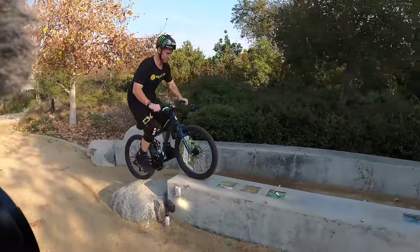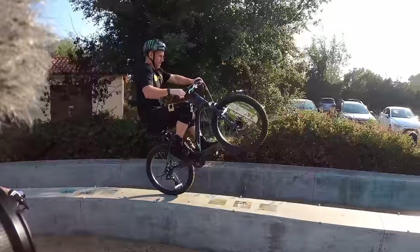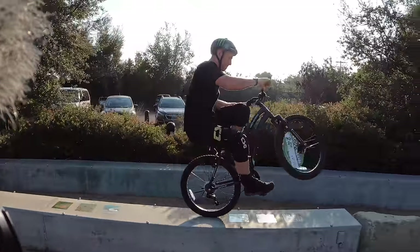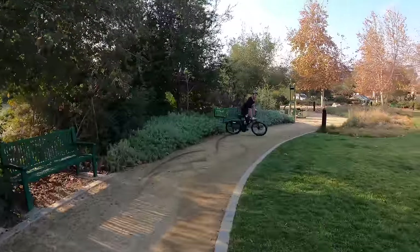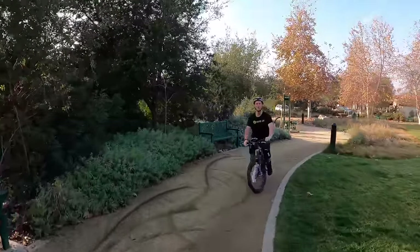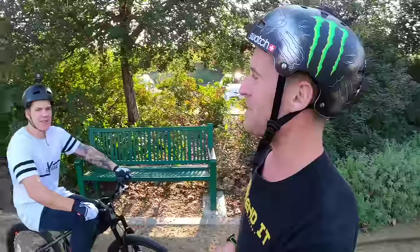I think we should try — I at least want to try and wheelie the whole way around. No way! No way — yes! Who needs an expensive bike when you can just spend 150 dollars?